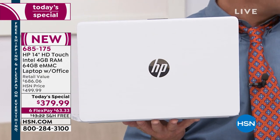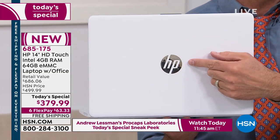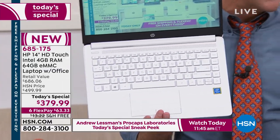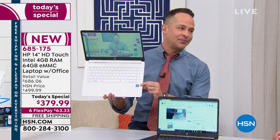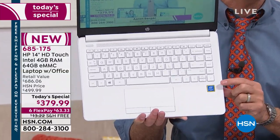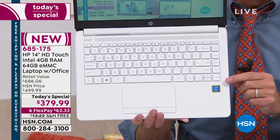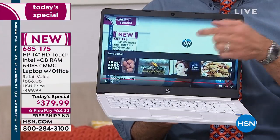We sell more HP than anything else at HSN — beauty, health, fitness, cooking, jewelry — and HP is still number one. That means they do things for us they don't do for anyone else. Now, Intel — the number one processor company in the entire world — is built into this computer. Not just Intel, not just Intel Pentium, but Intel Pentium Gold — the latest in the Intel Pentium line.